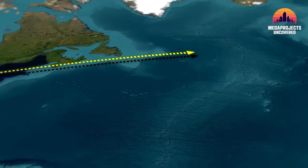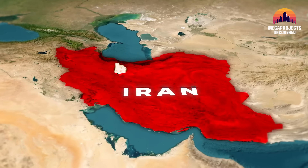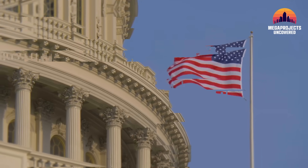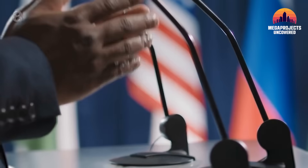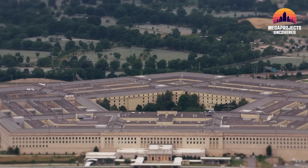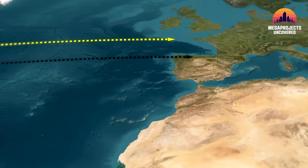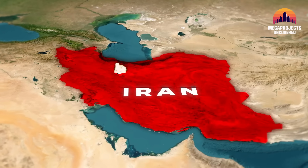Failure risks global credibility and showcases the weapon's limitations. Is there even a realistic plan B if America's most powerful bunker buster isn't enough? Despite capability, the U.S. hesitated in 2019, recognizing that diplomatic fallout far outweighed the engineering success. A strike on Fordow risks severe geopolitical repercussions — rupturing alliances and destabilizing global peace. Is destroying one underground nuclear site worth triggering a diplomatic chain reaction?